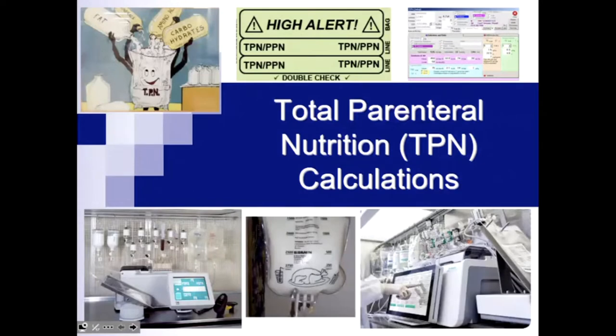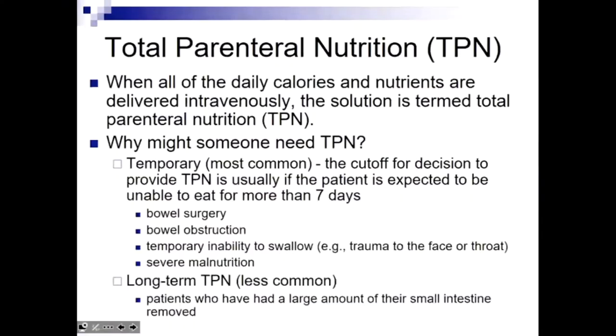Everything comes from the IV — you can't taste anything. Think about your food on a daily basis: you eat protein, carbohydrates, fat. All of those nutritional things you normally get orally, we're going to have to provide into this TPN. It basically supplants all the nutrition and gives it intravenously.